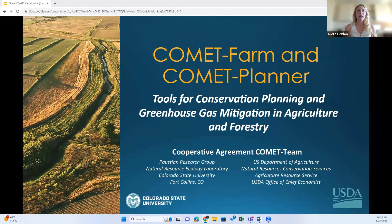Comet Farm is a little more complicated than Comet Planner, so we'll spend the majority of the time on that. I'll preface today's presentation by saying that I am not an animal ag expert, so if there are any questions I can't answer I'll write them down, talk to my team, and get back to you. Since it's a small group, feel free to drop questions in the chat throughout the presentation, or I'll leave some time at the end as well.